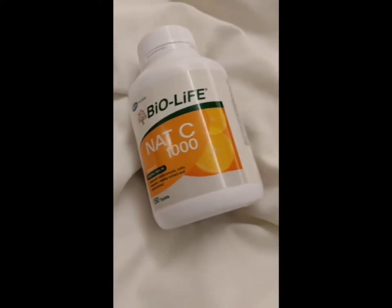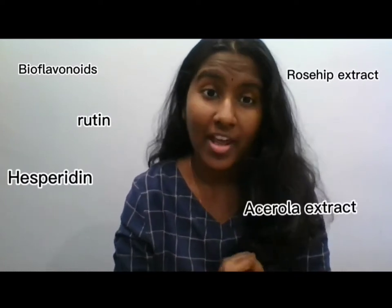Let me tell you why you should consume this vitamin C. Other than vitamin C, this product also contains additional ingredients: bioflavonoids, rutin, hesperidin, rosehip extract, and acerola extract. The rosehip and acerola provide a natural source of vitamin C and antioxidants.